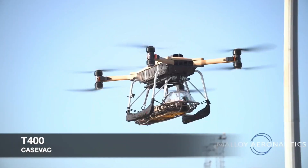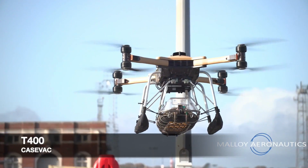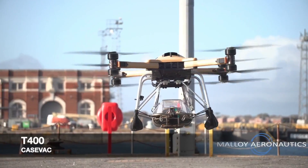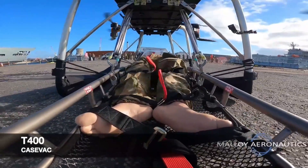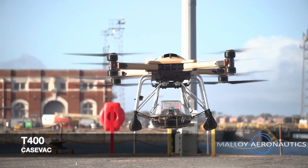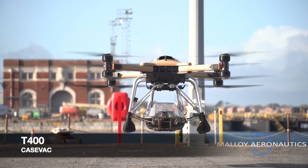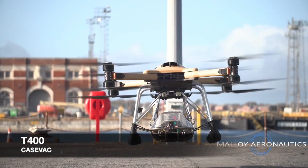Drones have evolved beyond their destructive roles, and the T400 exemplifies their utility in logistics and supply chain operations. However, it provides a secure space for one fighter, enclosed by a transparent lid, which could be a notable flaw. During battle evacuations, the drone becomes an easy target, and the manufacturer didn't even include a red cross on its fuselage to identify it as a non-combatant.